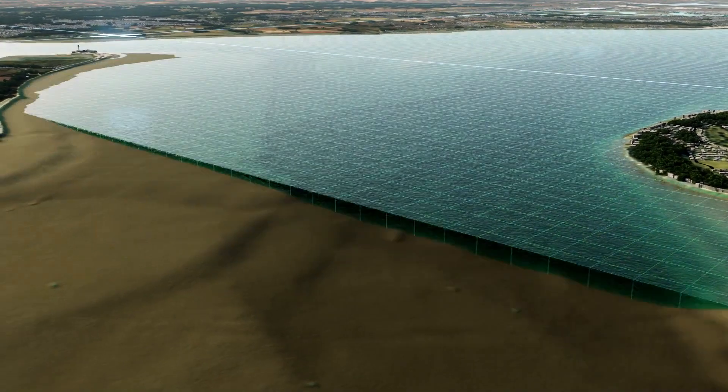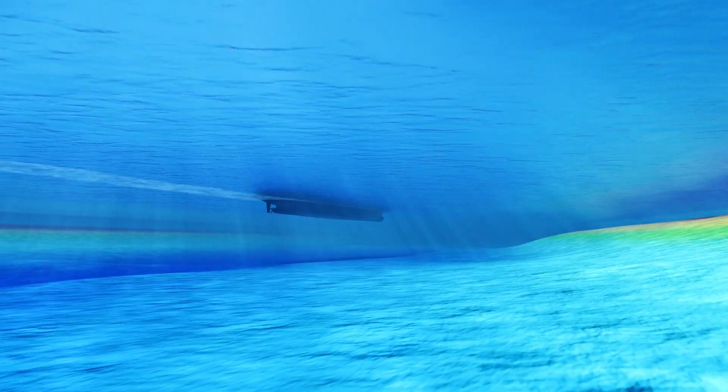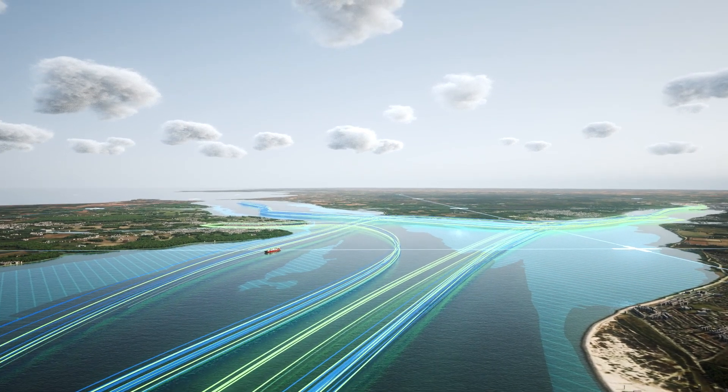By having the S104 water level heights overlaid on top of S102, the bathymetric surface, we will in real time be able to see how much water is available in the water column and generate a safety contour that will evolve with the tidal heights.